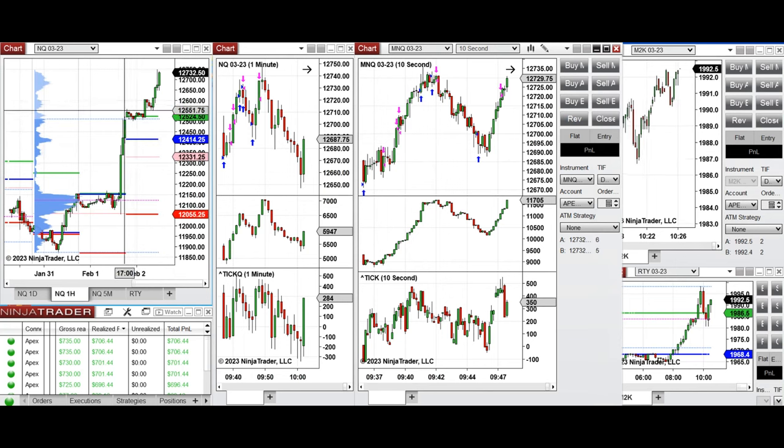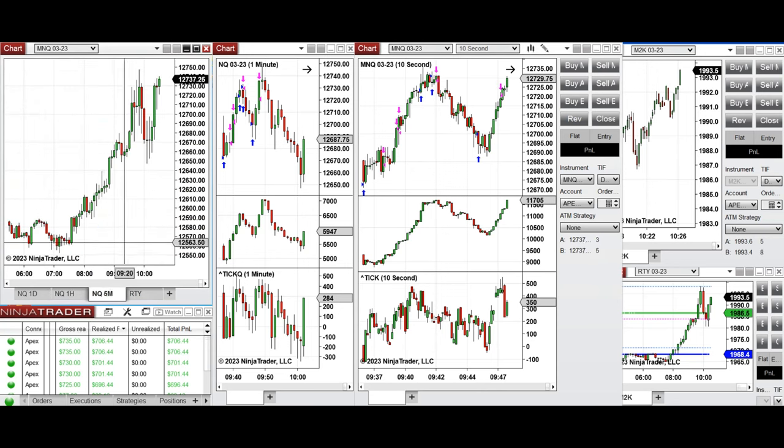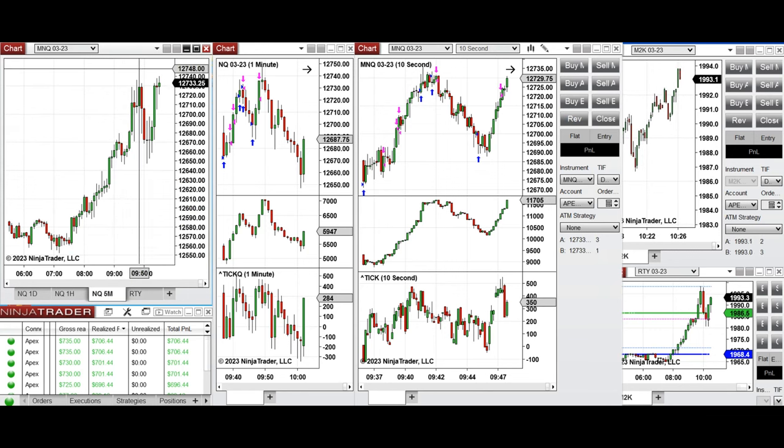The market was very bullish during the Globex session. There was a little retracement that only tested the previous day's high. When the market opened, on the five-minute chart, there was some retracement and then the market went up again and tested around the 12,750 level.